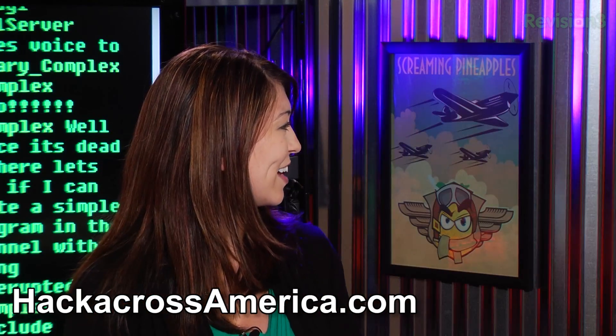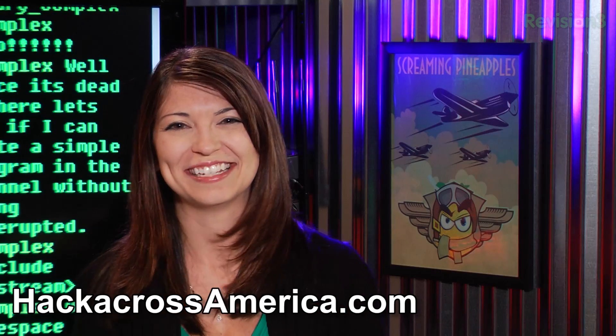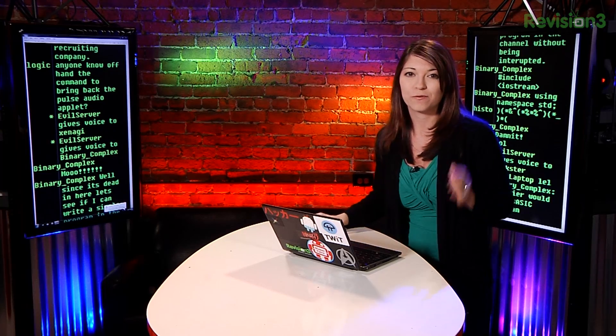This isn't the challenge coin in the store either. Definitely check out hackacrossamerica.com for all of that information. Make sure you get yourself a challenge coin — they're really cool. They're not the ones in the store; they're super ultra secret and you can only get them if you meet up with Darren on the road. Don't forget to check out all the ways you can follow us at hack5.org/follow — you'll find links to all of our social networks.